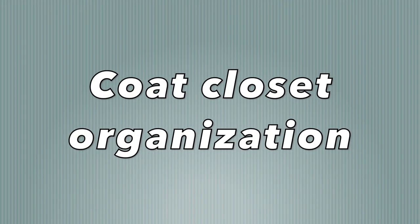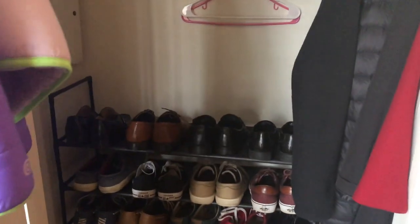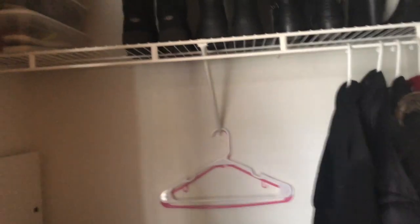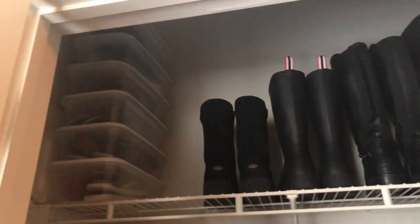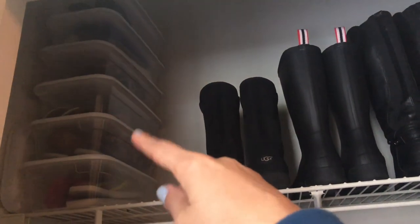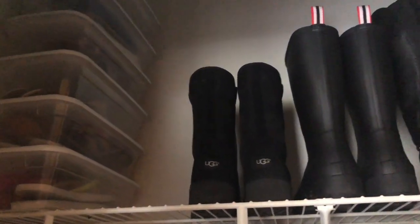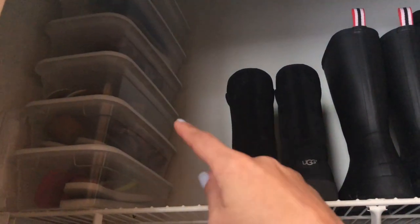Now have a peek in my coat closet. Me and my hubby share this coat closet for our winter coats and shoes and boots. My daughters keep their winter shoes and extra sandals in the coat closet as well. We have all our summer sandals stacked up in those boxes.